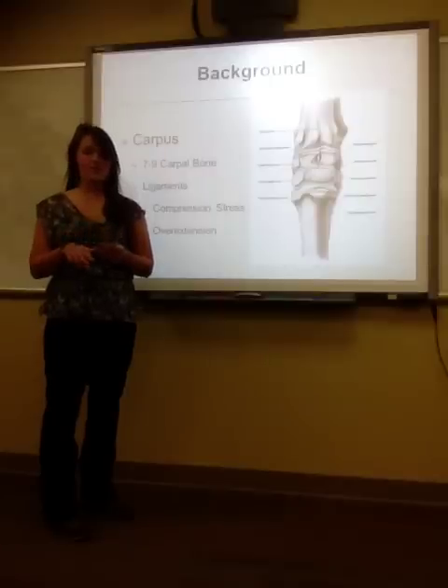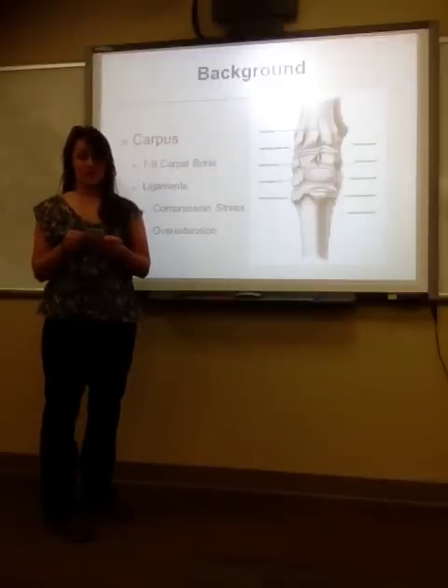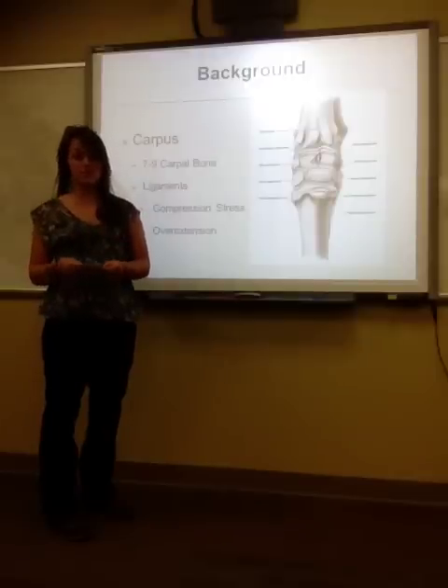In all horses, there are seven carpal bones, but there are two that can potentially be present: the first and the fifth carpal bones. In the 1995 article, The Function of the Equine Carpal Bone, reviewed by Dean and Davies, it states that the joint is elastic, compression stress is absorbed by intercarpal ligaments, and overextension is prevented by the stop losses of the carpal bones.